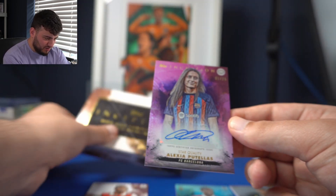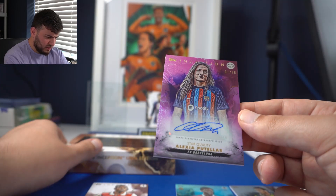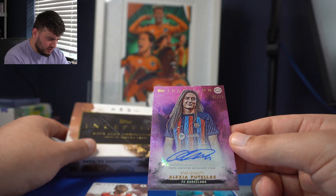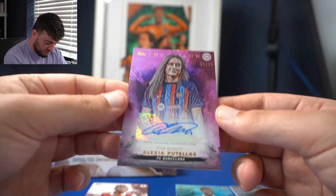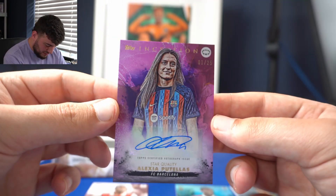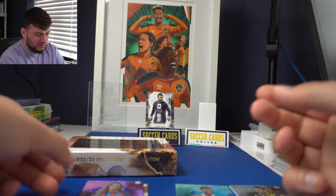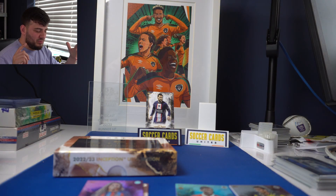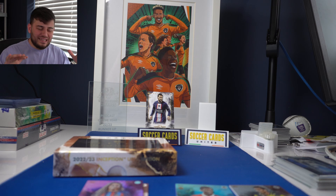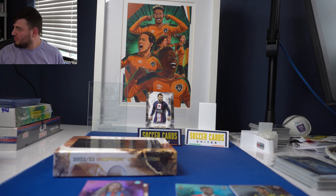A fun fact about this box: I did a deal in person with an Irishman — Niall from Irish, he was on YouTube and Instagram. He had a choice between two boxes and he did not pick this box. I told him I'm going to open it on YouTube. I got the better box — look at that! Thank you so much for tuning in. Very happy with that box. Alexia Putiales — we love it. Catch us next time. What a hit that was!